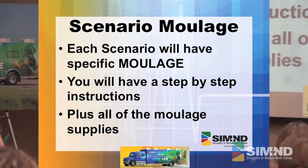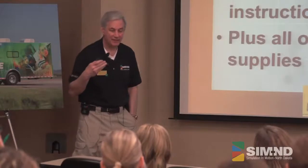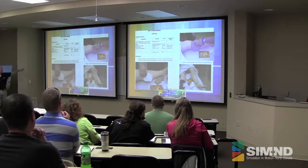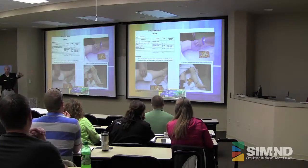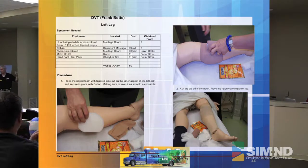Each scenario we give you, we're also making up a moulage system for it — a specific moulage for that scenario. It's going to have step-by-step instructions. It tells you what the equipment is, where it's located, a cost, and where it's obtained from. Cost and location may be a little different depending on who and where you are, but this is what we do for our center. When you're redoing this scenario the second time, you've got a pretty easy system set out. Those things will all be ready for you in your binders by the third week.